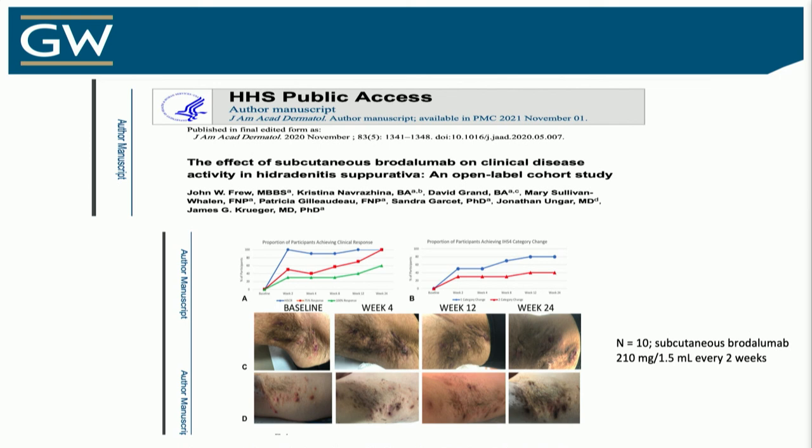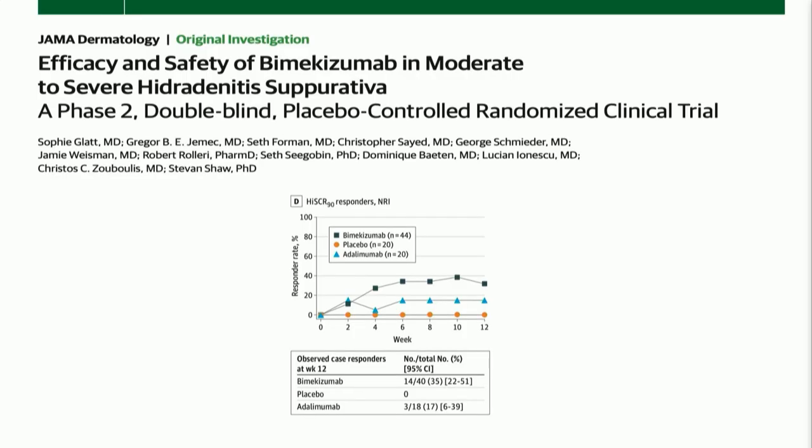Bimekizumab — an IL-17 receptor blocker — small study, very impressive outcomes, some of the best we've seen yet, granted a small study. And then on the horizon, another drug that will block more than the typical IL-17s with really nice evidence supporting its use. We just need to get our hands on it.